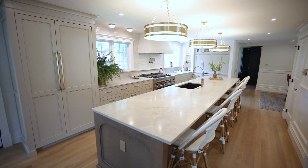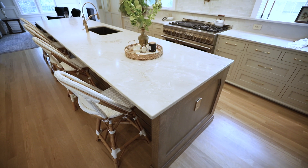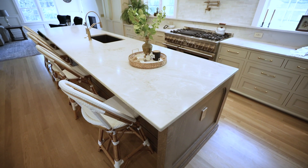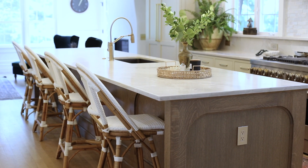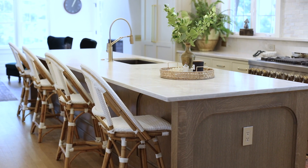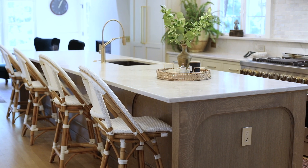Walking into this kitchen, it's unbelievable how much has changed from what it once was. Tell me about this gorgeous island that steals your eye the minute you walk in. The island is really the focal point. One thing that the client really wanted was an island with seating and they are a family of six, so this island fits six stools, easy-peasy.